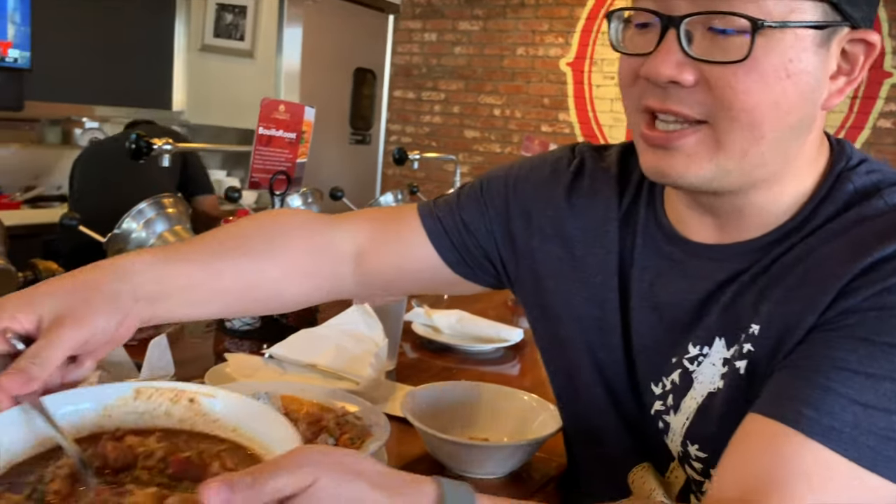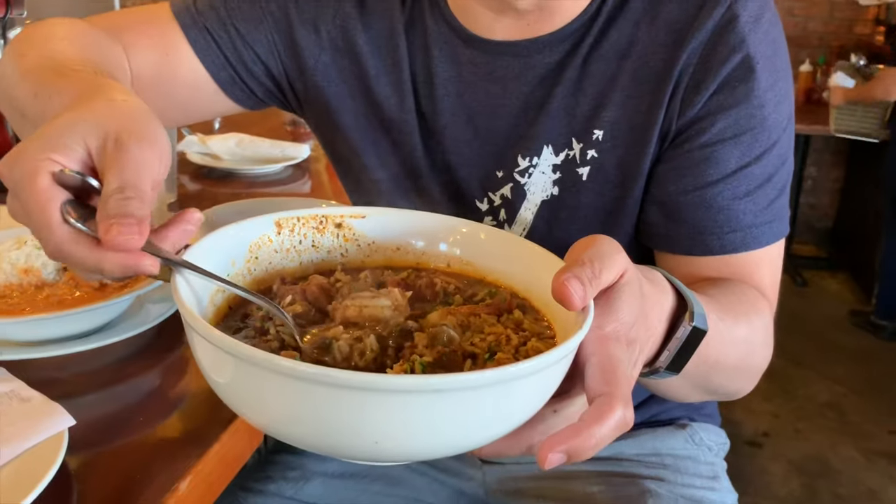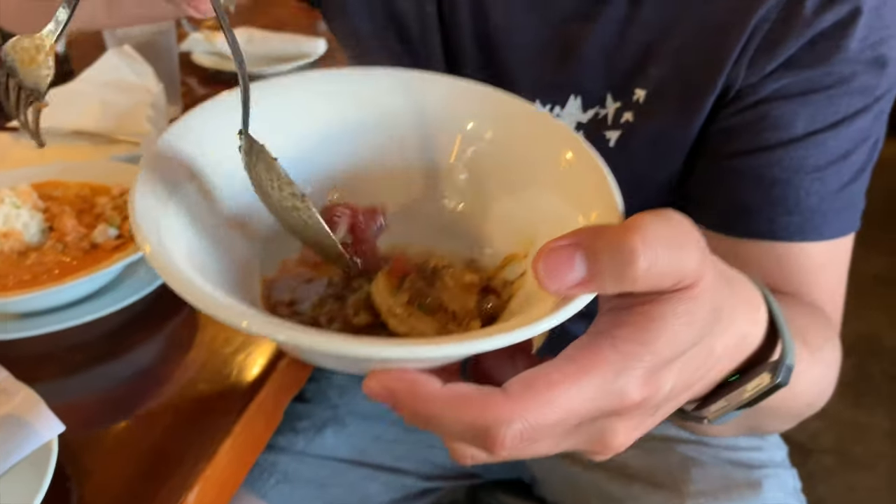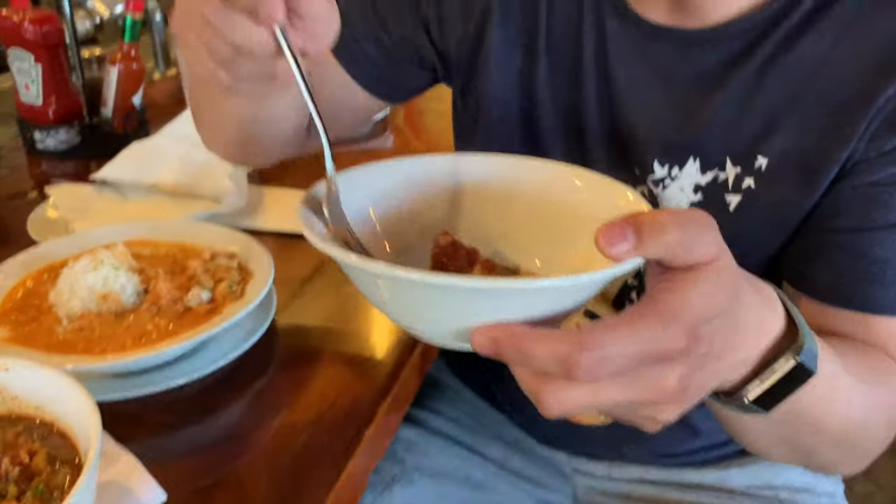Now let's try the jambalaya. The jambalaya definitely has more spice — it starts from level 5 all the way to 10. We got a level 5 here. You can see all the shrimp, all the sausages — the andouille sausages. Very classic New Orleans style flavor. Definitely got more than salt and spices kind of feel. It's a stronger, more robust feeling. Spice level is higher. Good solid jambalaya. This place is awesome, I love it.